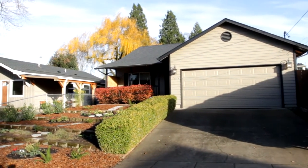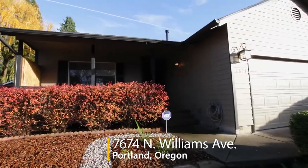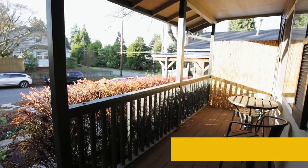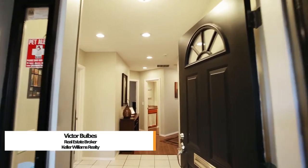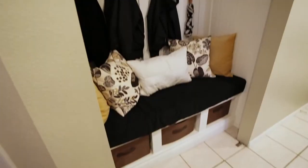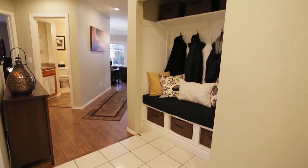Welcome to this beautiful home in a quiet North Portland neighborhood. It's situated close to parks, the trendy Alberta Arts District, and the PCC Cascade Campus. This one-level home offers a gorgeous updated interior with designer finishes throughout.